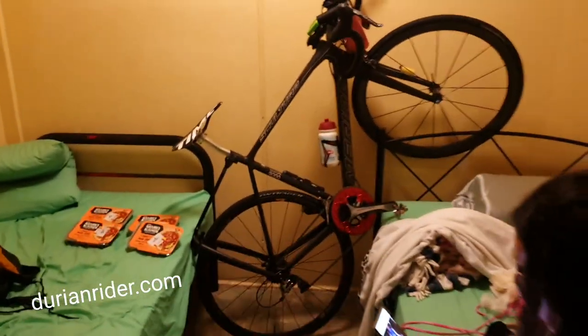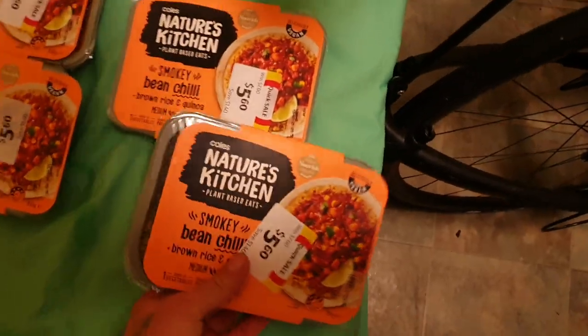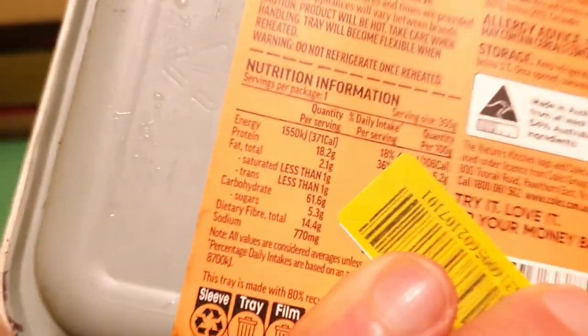This is what I'm riding, bike-wise. It's quick as well. I just wanted to shout out for Nature's Kitchen Coles. Not sponsored, but these are great.